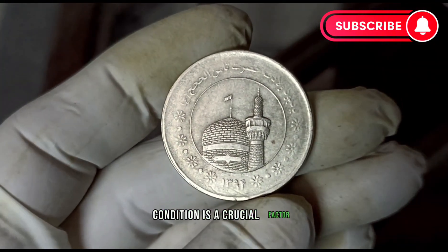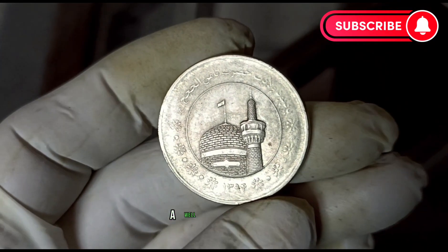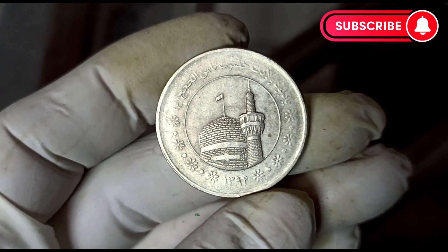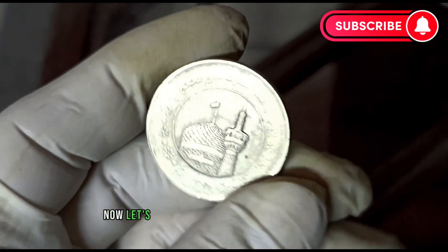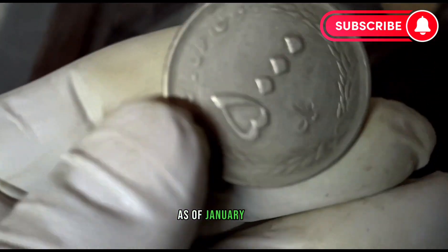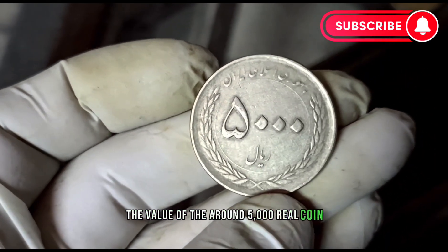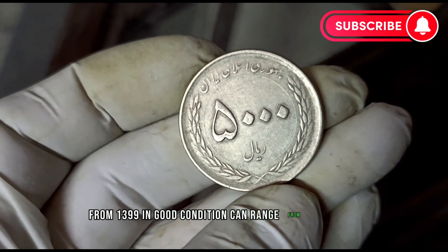Condition is a crucial factor when determining the value of any coin. A well-preserved coin, free from scratches or wear, will generally command a higher value in the collector's market. Now, let's talk about the current market trends. As of January 2024, the value of the Iran 5,000 real coin from 1399 in good condition can range from $1.00 to $2.00.